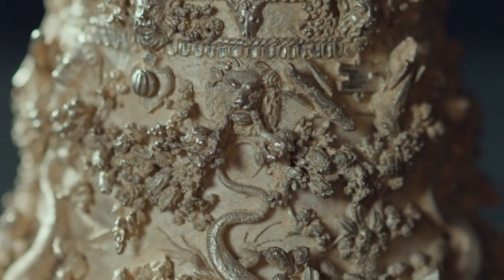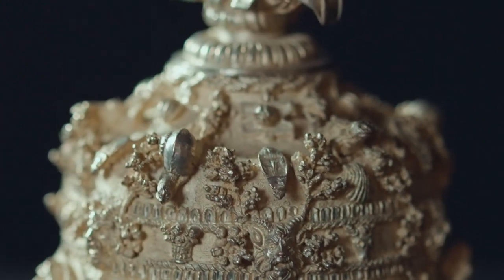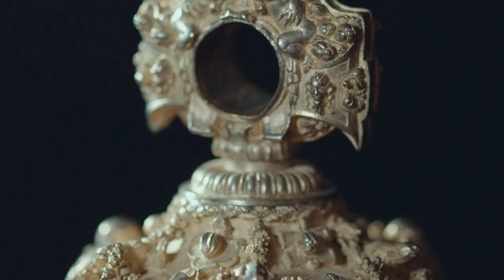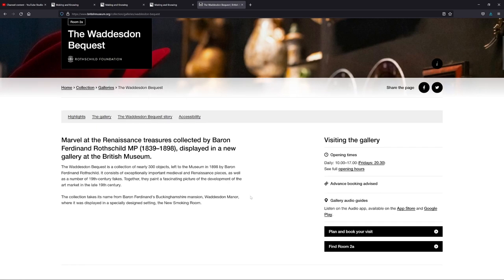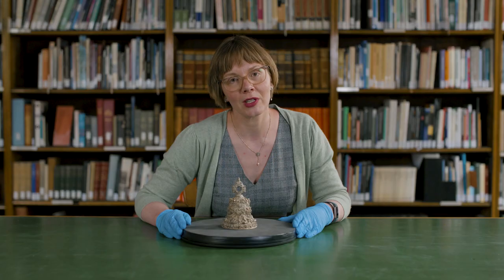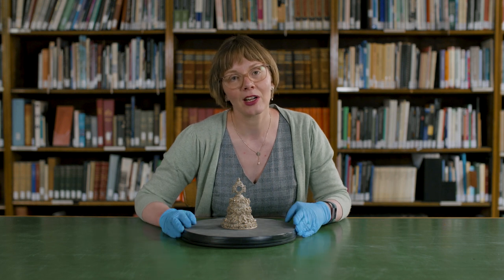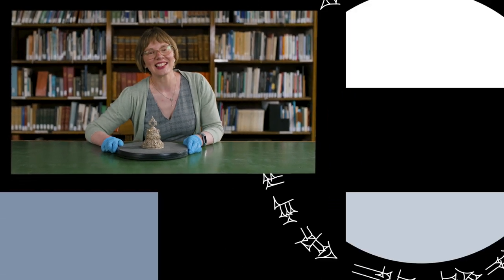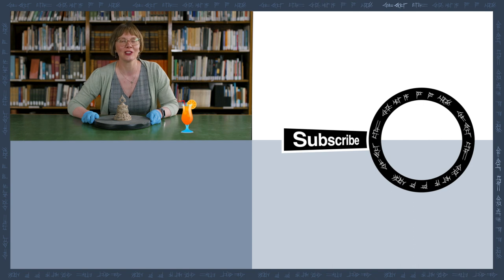So now you know how it was made. If you've enjoyed hearing about this object, you can see other objects like this — objects made using the live casting technique and pieces from southern Germany — in the Waddesdon Bequest Gallery here at the British Museum. Or you can go online to the British Museum's own website or to the Waddesdon Bequest microsite, where there's lots of extra information about them. You can learn about the people who made them — in this case the craftsperson Wenzel Jamnitzer. I can't wait to welcome you back to my corner sometime again soon, but in the meantime there's lots of other content you can watch on our YouTube channel.